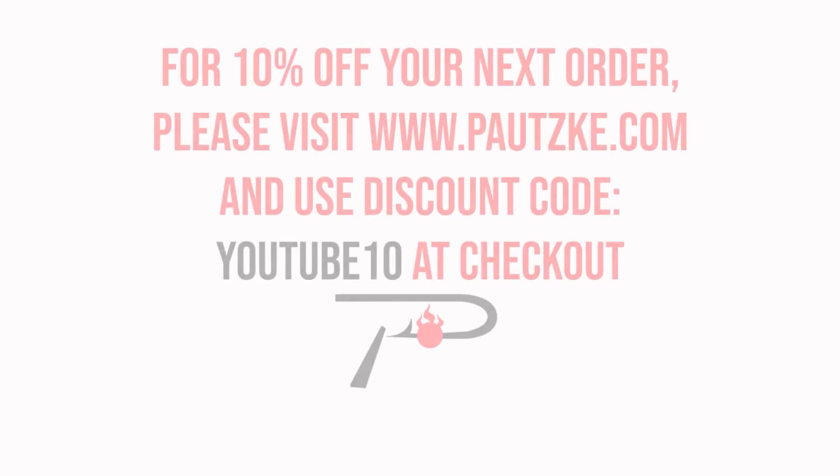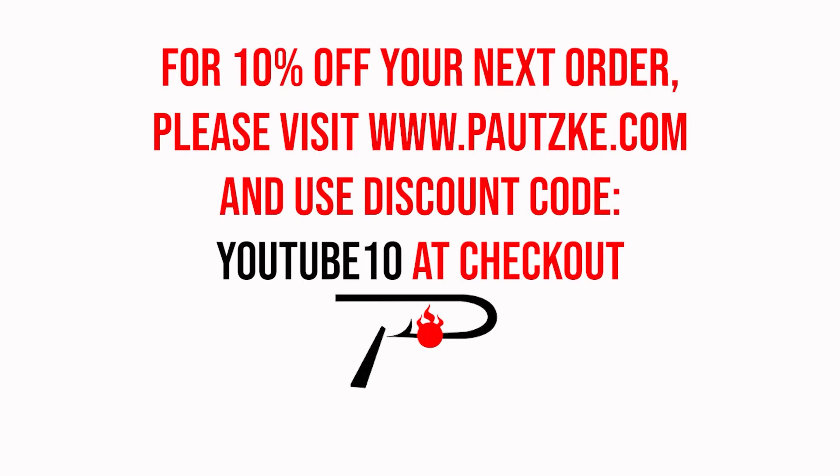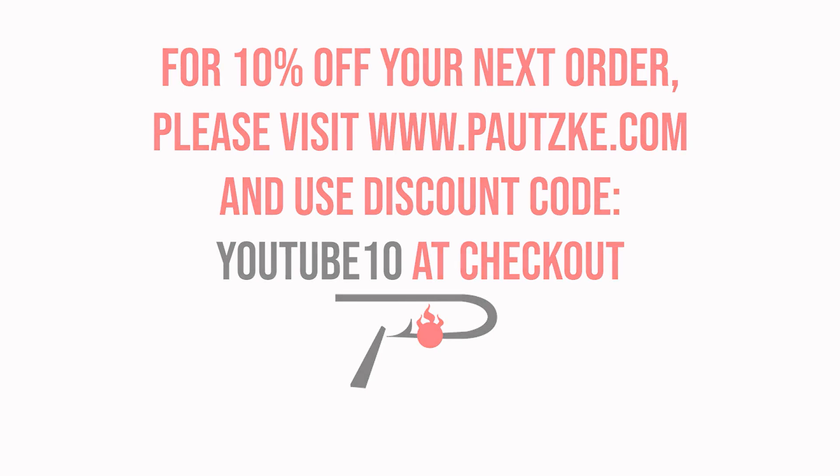Pautzke products are available at sporting goods stores near you. If you can't find the specific color or size you want, go to pautzke.com. As a thank you for watching Pautzke Outdoors, we'll show you a coupon code for 10% off your next order.